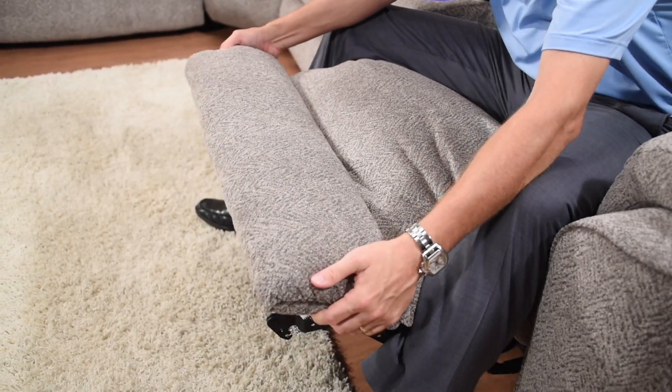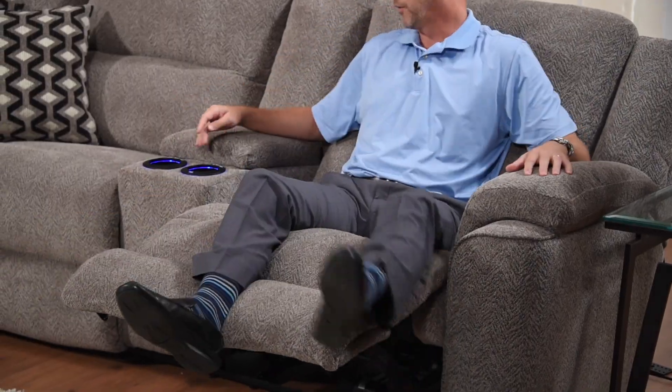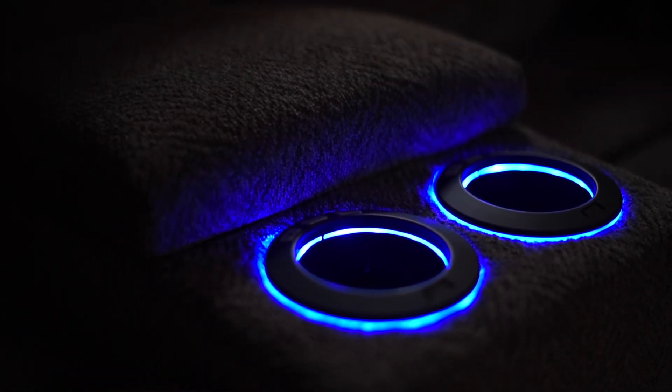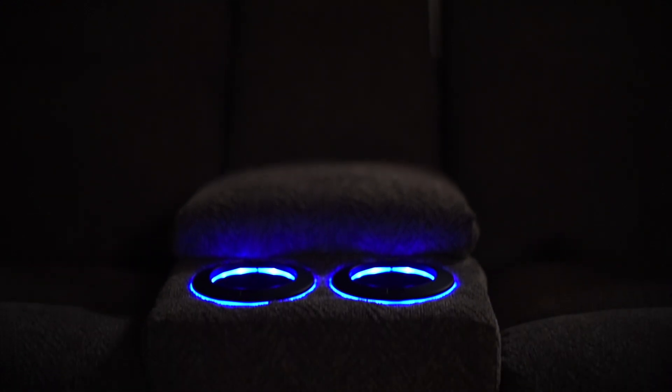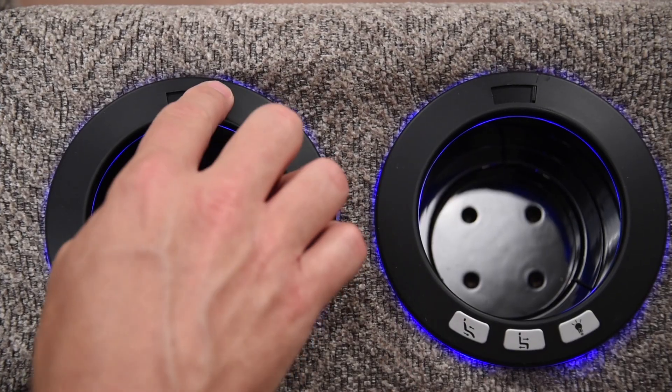We do have a safety feature on the ottoman which is standard throughout all of our products. We also have an LED lighting system on the cup holders, just to add a nice cool factor — you can turn those on and off right from the cup holder. On the front of the console, we have a USB charging station, so you simply slide the USB port open, plug your phone in, and you're charging.